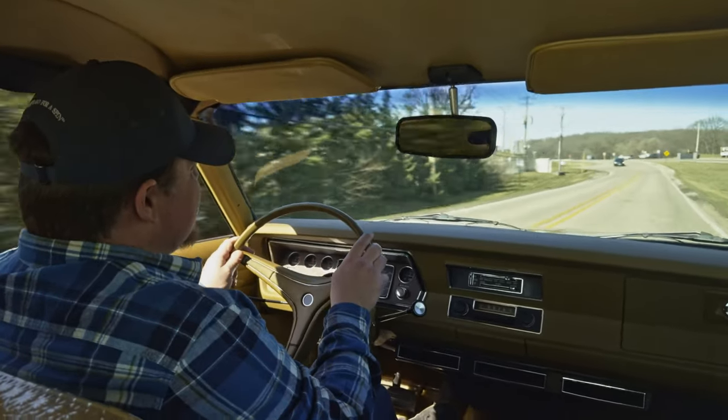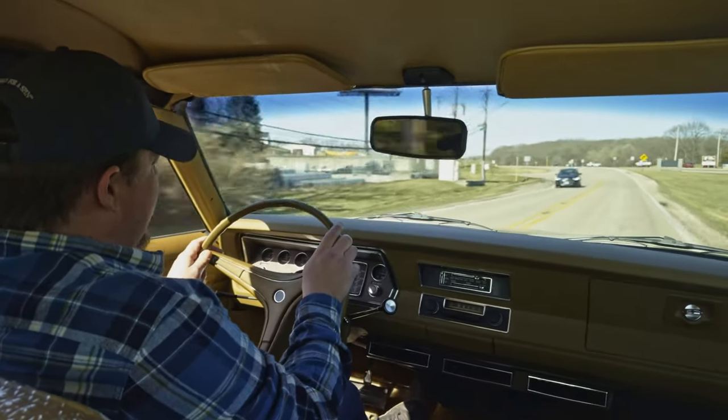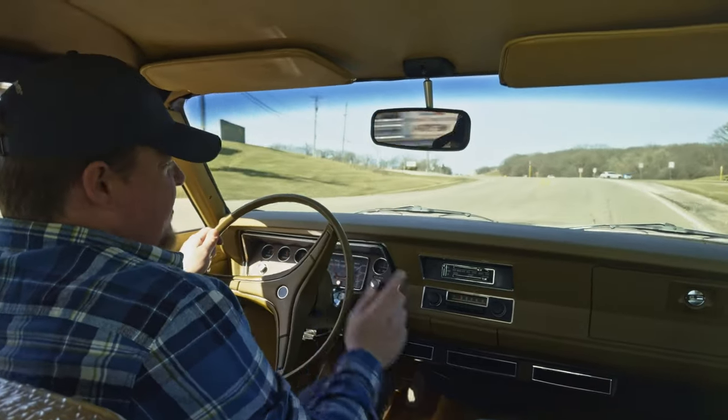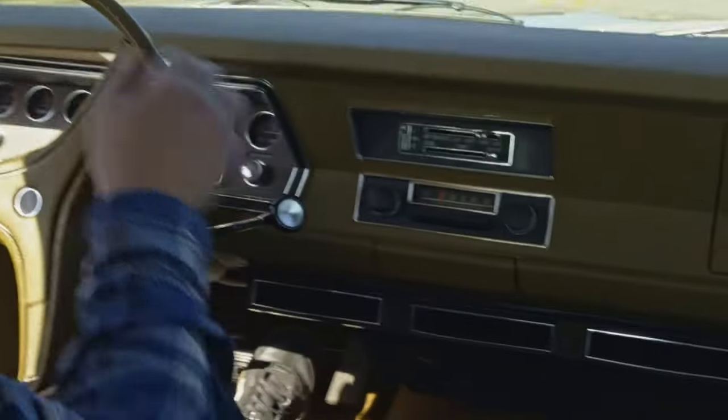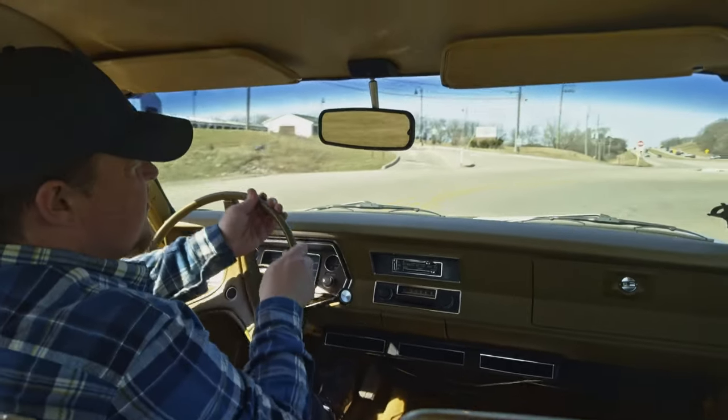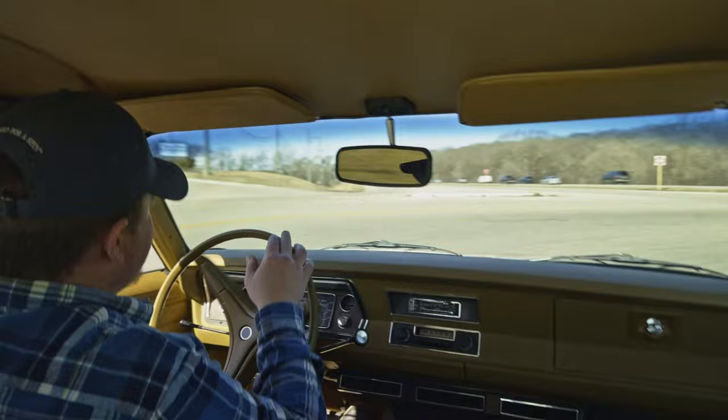Does have power steering, power brakes, and it also has air conditioning. We have the heater on right now because it's a chilly little day, and that's working just fine. Really great car overall.